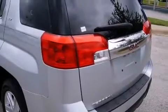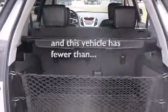Also included are a CD player, traction control, a keyless entry system, and this vehicle has fewer than 18,000 miles on the odometer.